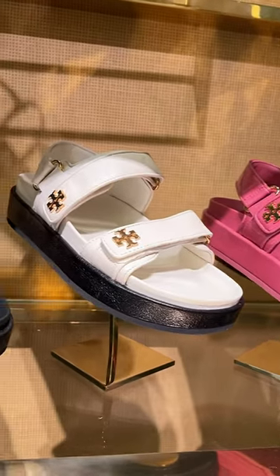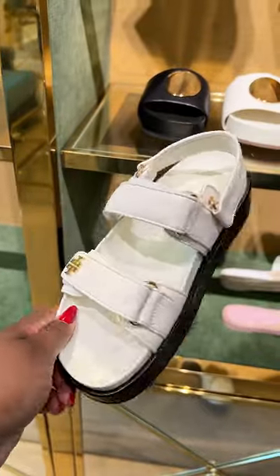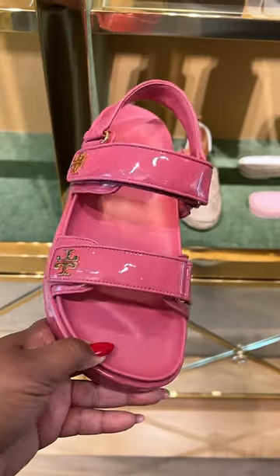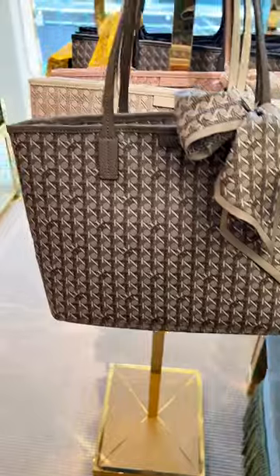I was on the hunt for some new summer sandals and I stumbled into Tory Burch's flagship store in Vancouver, where I spotted these Kira sports sandals — really cute. They come in the new ivory color, a black color, and this really cute washed berry color. This one was the only patent finish, by the way.